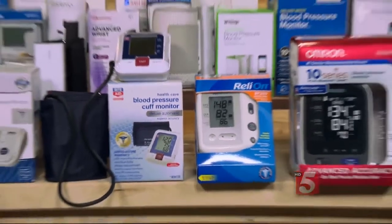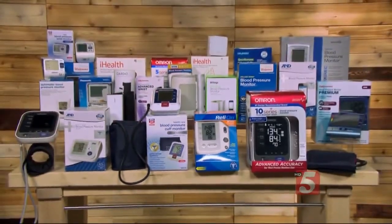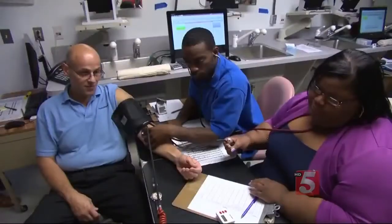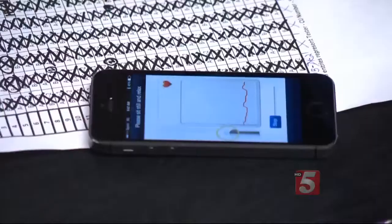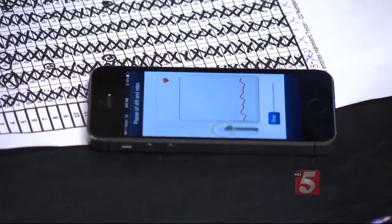Consumer Reports' latest tests of 24 blood pressure monitors compared readings with those taken by a standard device used in doctor's offices. Included in the test were four wireless monitors, which require a smart device to get a reading.